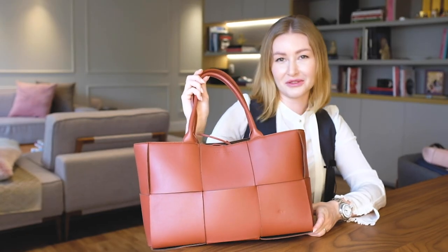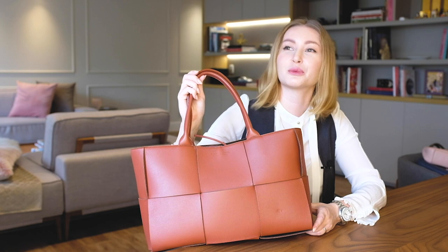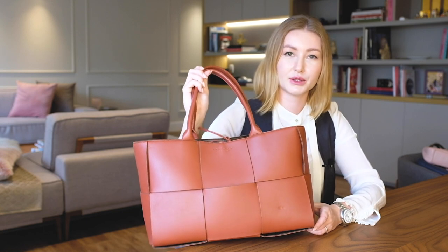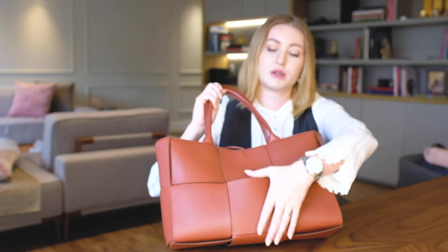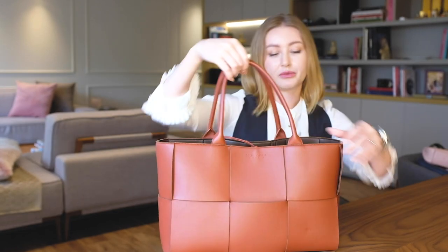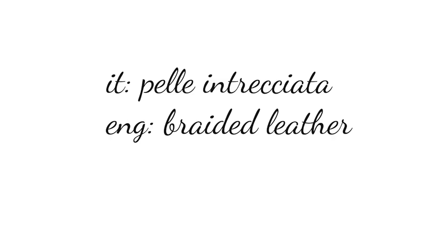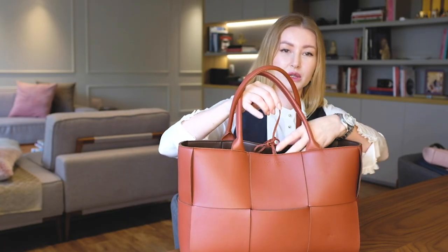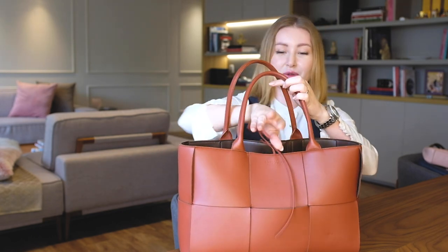The next bag I'd like to show you is Bottega Veneta. Who hasn't heard about Bottega Veneta these days? It's a brand that everyone buys and loves — so trendy and fashionable. I bought this tote bag in rust color. If you look at it, it has this interesting weave done in a kind of square pattern — the intrecciato technique. I love the color and the functionality. There's no zipper; it closes with two thin straps.